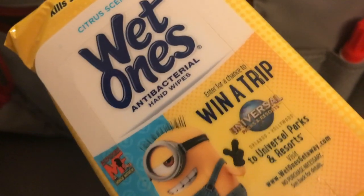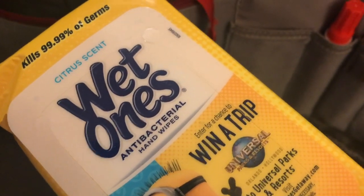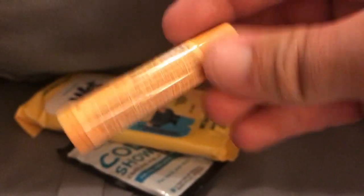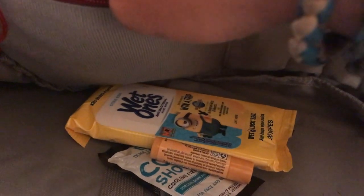In this pouch I have antibacterial wet wipes — always good to have a way to clean your hands depending on what's going on, like if a bathroom runs out of soap. I have Duke Cannon Cold Shower wipes — you can wipe down your pits and other areas if you're sweaty but not necessarily dirty. I also have Burt's Bees. I'm not sure how much of this stuff is TSA approved, but there's also more cold shower wipes in there.